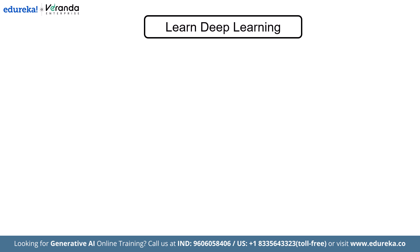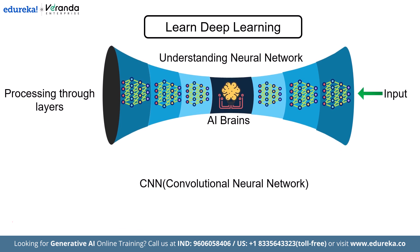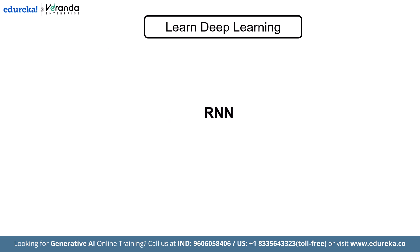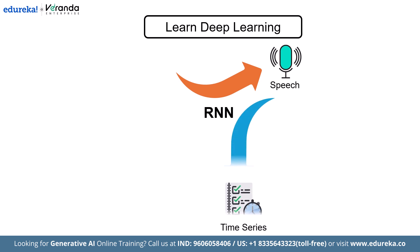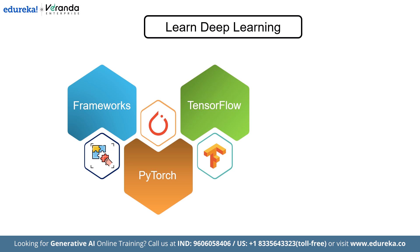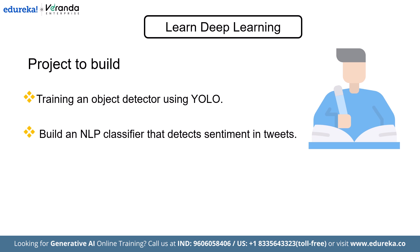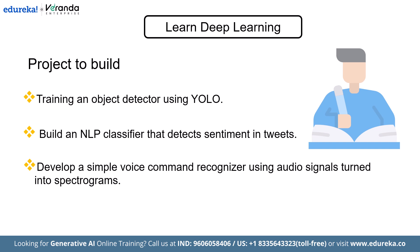Now let's level up to deep learning — this is where things get really exciting. Start by understanding how neural networks actually work: how they receive inputs, process them through layers of neurons, and adjust their weights to improve performance. From there, dive into convolutional neural networks (CNNs), which are amazing for image-related tasks like detecting cats in photos or analyzing medical scans. Then move on to recurrent neural networks (RNNs), useful for sequential data like speech, time series, or language modeling. PyTorch remains the top framework choice in 2025 — intuitive, flexible, and with a massive open-source community — while TensorFlow still holds ground, especially for deployment on mobile and edge devices using TensorFlow Lite. To practice, try training an object detector using YOLO, build an NLP classifier that detects sentiment in tweets, or develop a simple voice command recognizer using audio signals turned into spectrograms.